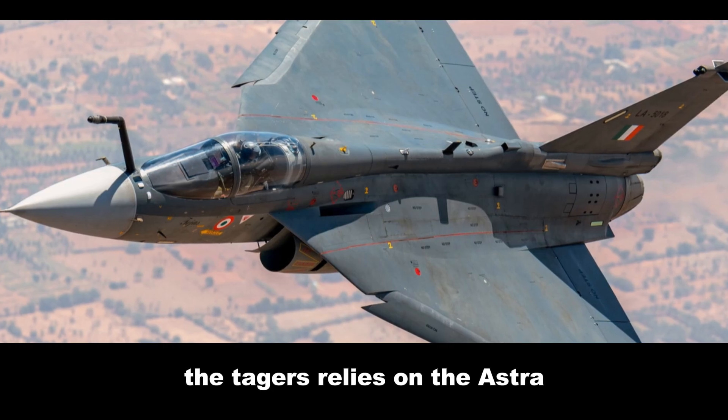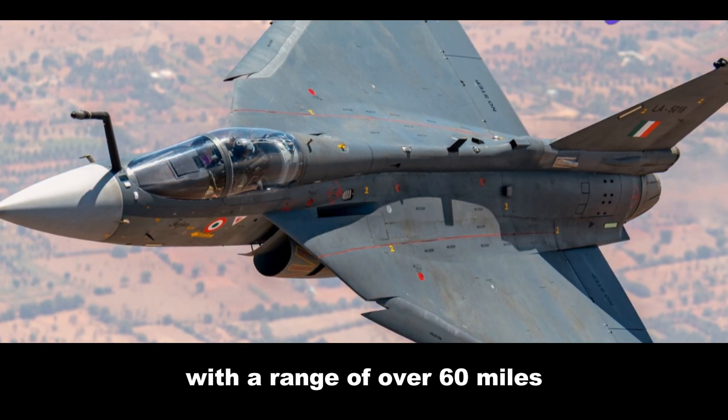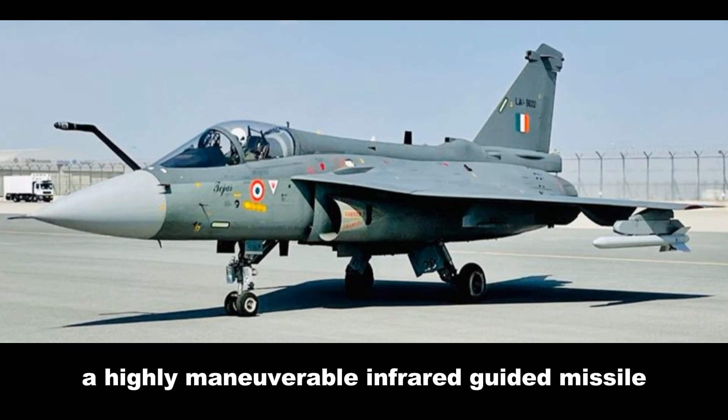The Tejas features eight hardpoints, carrying a mix of short-range and beyond-visual-range air-to-air missiles, laser-guided bombs and anti-ship missiles. It relies on the Astra, a beyond-visual-range air-to-air missile with a range of over 60 miles for long-range engagements. For close-in combat, it carries the Python-5, a highly maneuverable infrared-guided missile.